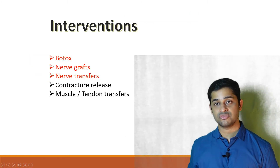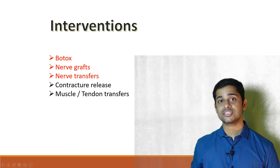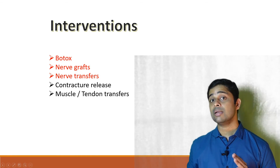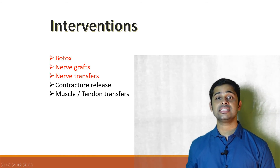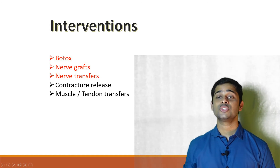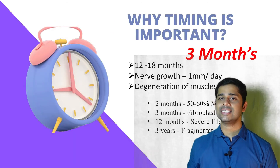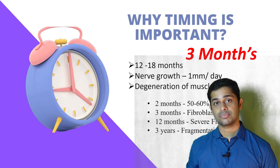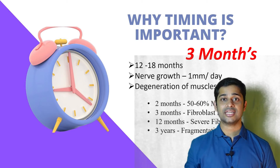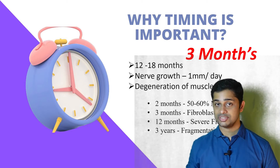Various interventions for brachial plexus injury include nerve grafts, nerve transfers, contracture release, and muscle-tendon transfers. Among these, nerve surgeries give the best possible results, but they must be done within the correct time window. Why is the three-month timing so important? We wait three months so that any scope of spontaneous recovery has time to occur.